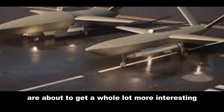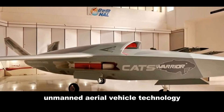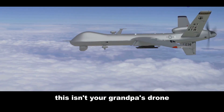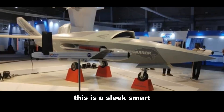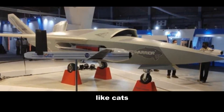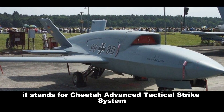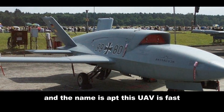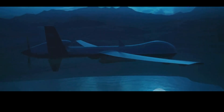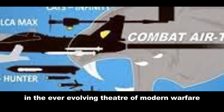India's skies are about to get a whole lot more interesting. Enter CATS Hunter, the latest and greatest in Indian-made unmanned aerial vehicle technology — a true game changer in the world of aerial combat. CATS Hunter stands for Cheetah Advanced Tactical Strike System, and the name is apt. This UAV is fast, agile, and deadly, embodying the spirit of its namesake. It's a sign of India's growing technological prowess and a firm commitment to staying ahead in the ever-evolving theater of modern warfare.